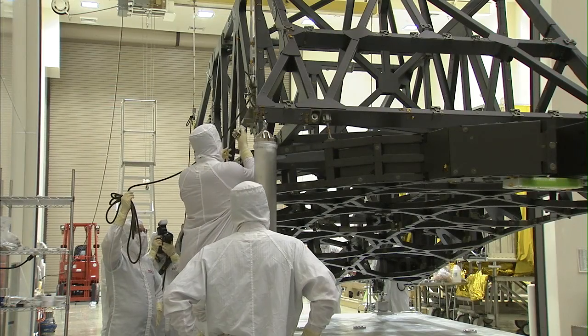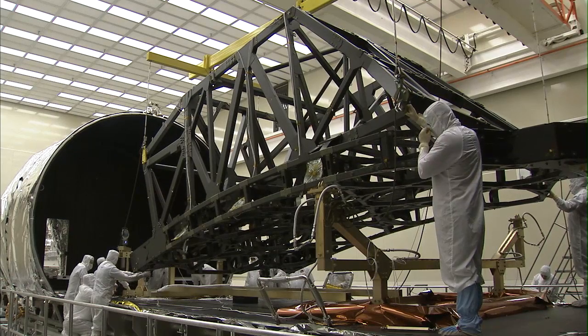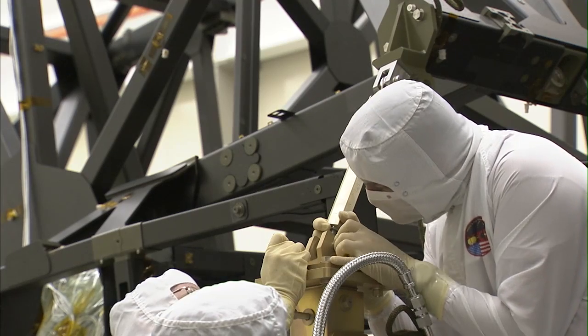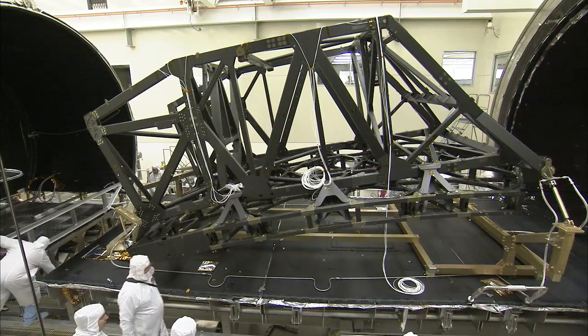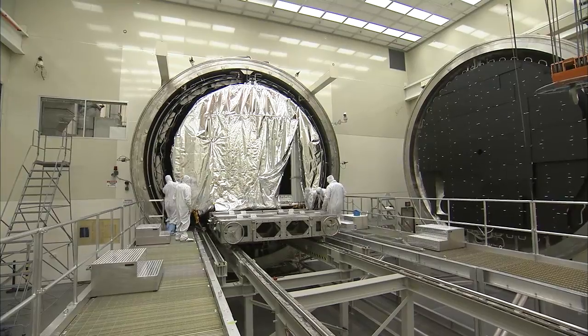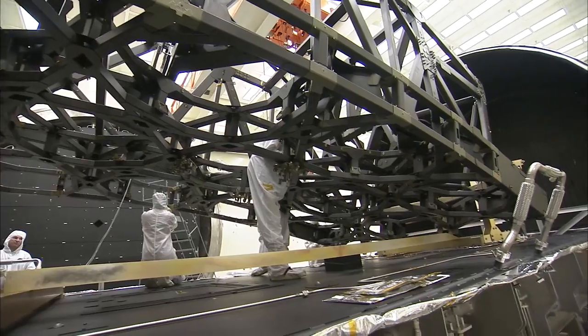The backplane is made of advanced graphite composite materials mated to titanium and Invar fittings and interfaces. Invar is a nickel-steel alloy notable for its uniquely low changes due to thermal expansion. The backplane is the final part of the Webb telescope to complete tests in the X-ray and Cryogenic Test Facility, one of the only places on Earth where such large components can be tested in a simulated space environment.